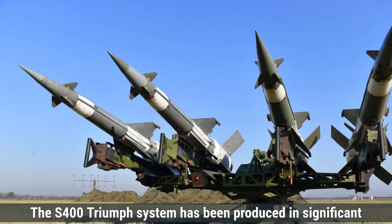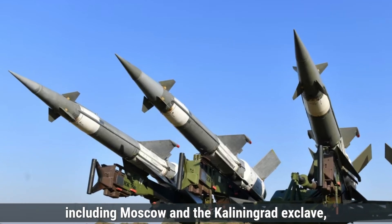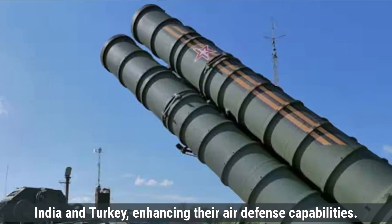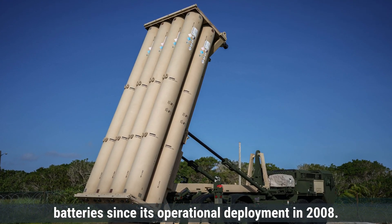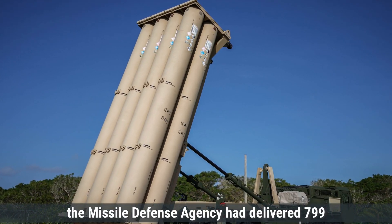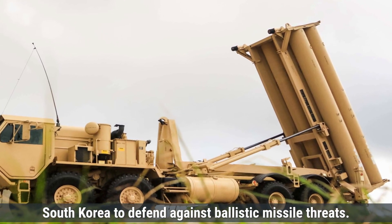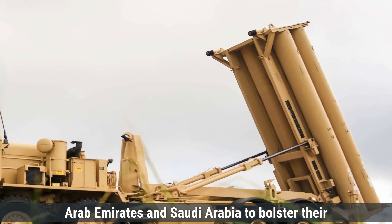The S-400 Triumph has been produced in significant numbers since its induction in 2007. It is deployed across various regions in Russia, including Moscow and the Kaliningrad exclave, to protect critical assets and airspace. The S-400 has also been exported to countries such as China, India, and Turkey, enhancing their air defense capabilities. The THAAD system has seen the production of multiple batteries since its operational deployment in 2008. As of October 2023, the Missile Defense Agency had delivered 799 operational THAAD interceptors to the U.S. Army and foreign military sales customers. THAAD batteries are deployed in locations such as Guam and South Korea, and the system has been exported to allies including the United Arab Emirates and Saudi Arabia.